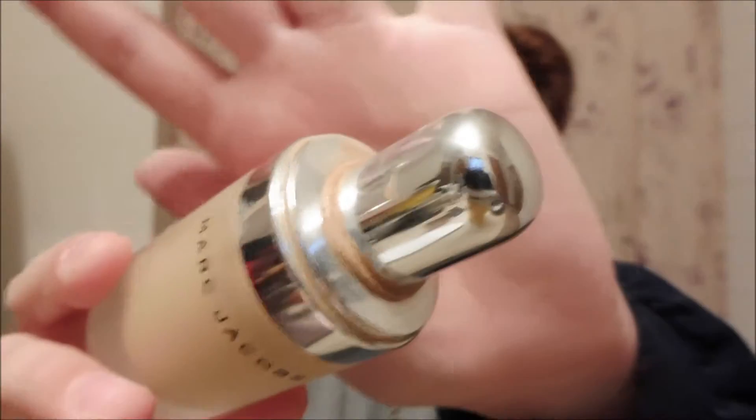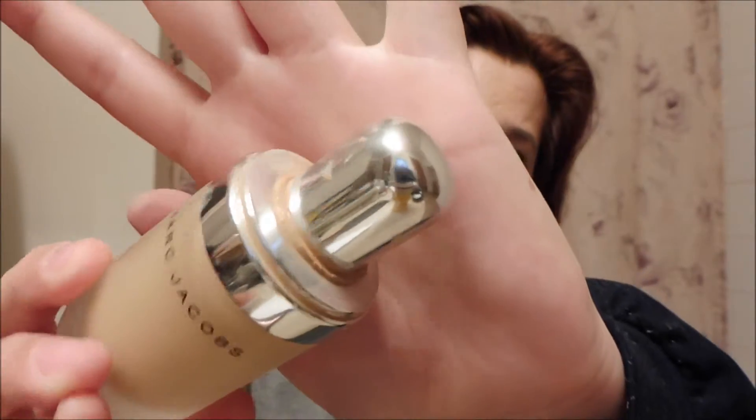The only issue I have with the Marc Jacobs Foundation is it's extremely messy. If you look at the top and the rims, I have no idea how that is happening. I'm very careful with my foundations, but it just keeps smearing all over the cap, and when you close it, it just pools, and it kind of bugs me. That's the only downside — it's really, really messy — but otherwise I absolutely love it.